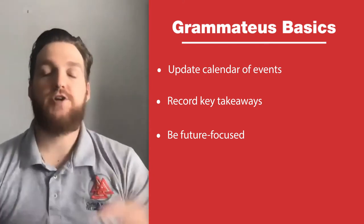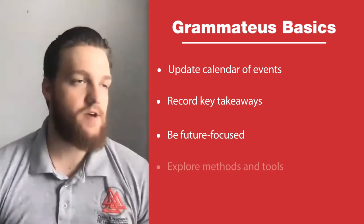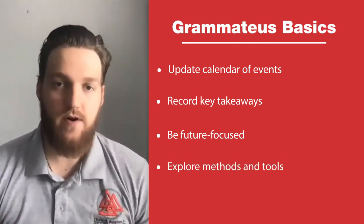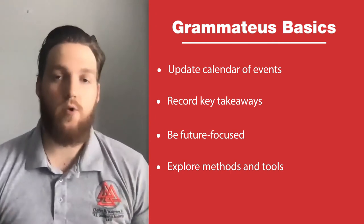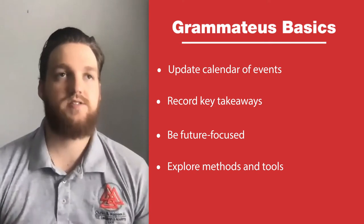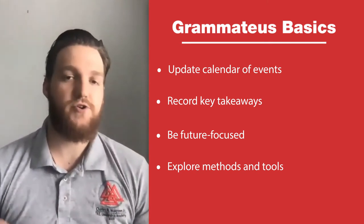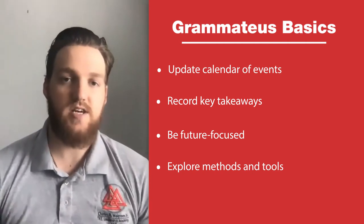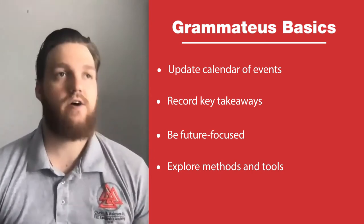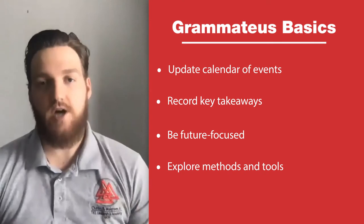Make sure you find a platform that works for you, whether that be jotting notes down physically on a notepad and paper, using the notes app on your phone, or using a Word document. Whatever works for you, make sure you're successful in that enterprise. If you use a notepad, make sure you transcribe those notes so everyone can see them after the meeting. Distribute those notes out within 24 to 48 hours so everyone is on the same page.